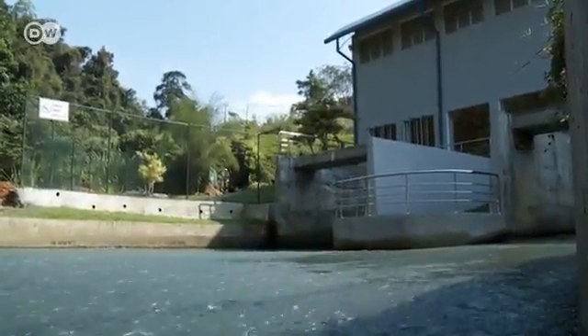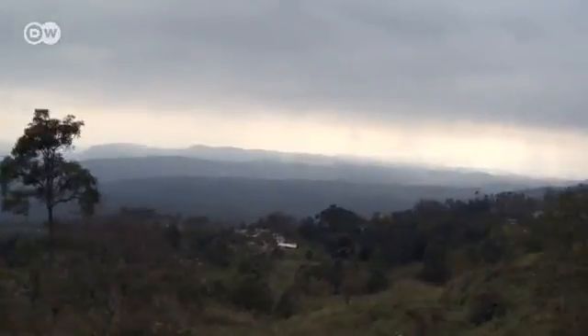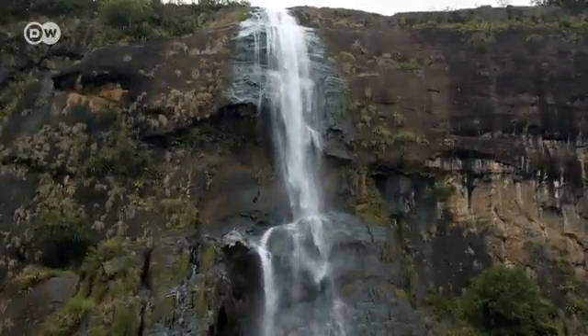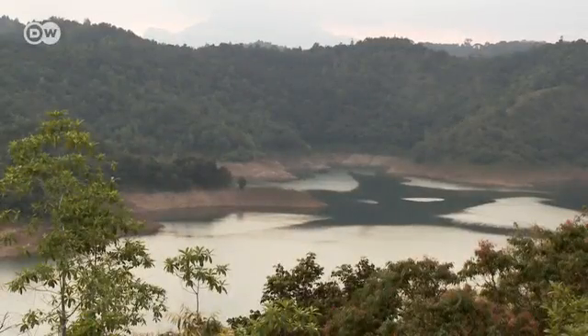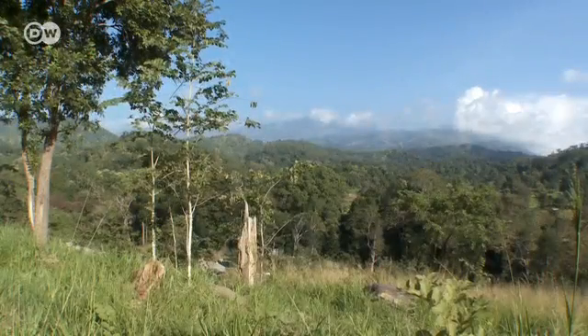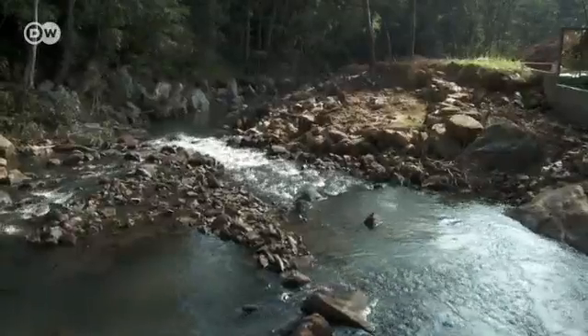Sri Lanka has plenty of experience with hydropower. A hundred years ago, the first tea factories here in the highlands turned to waterfalls and rivers for energy. Today, hydroelectric power meets about 45 percent of Sri Lanka's energy needs. They've run out of room for large dams, but there's still plenty of room for small installations.